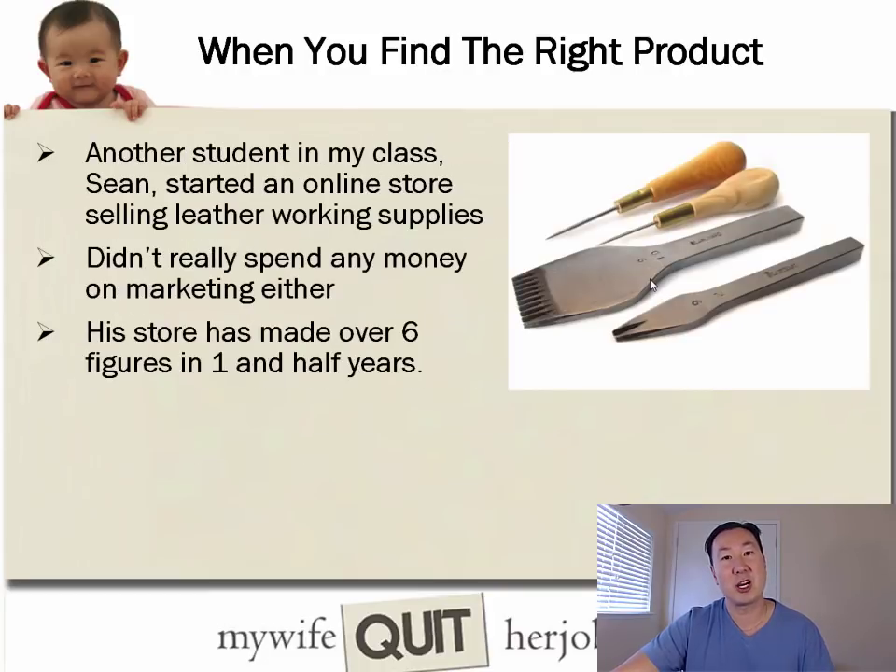Another student, Sean, started an online store selling leatherworking supplies. He didn't spend money on marketing either, and his store managed to make six figures in a little over one and a half years. You're not going to find leatherworking products in regular stores because it's a very specific product that only applies to a small group of people — but that doesn't mean you can't make a lot of money selling it.